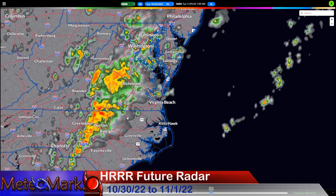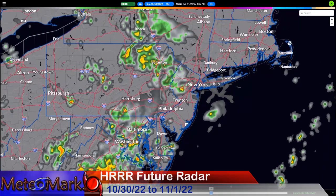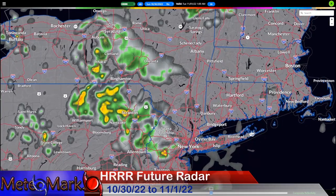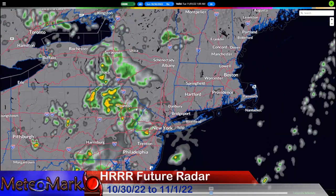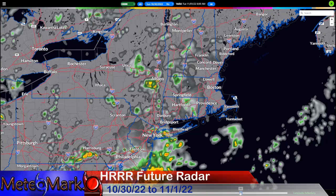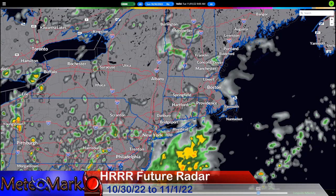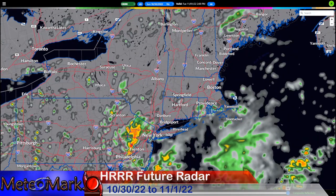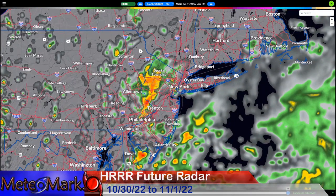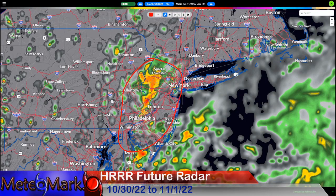The heavier showers and thunderstorms are pretty strong in parts of North Carolina, Virginia, and extending up into the Susquehanna River Valley, with heavier showers working into Binghamton, Wilkes-Barre, Scranton, Poconos, and Catskills during the early morning hours of Tuesday. Showers and thunderstorm action will start to weaken as they head northeast. We're definitely in a warmer, rainier pattern into early Tuesday afternoon, with some heavier showers and thunderstorms moving into western parts of New Jersey — watch out for some big gully washers.